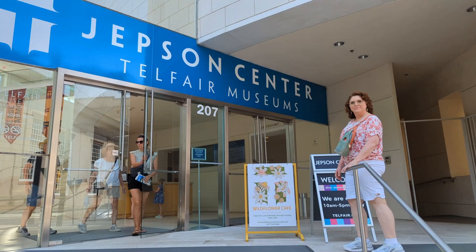Hey guys, Chris with Nichols Retirement Empire. It was really hot last week, so me and Tammy decided to go to a museum. We went to the Telfair Jepson Center. There are three museums with the Telfair Museums that you can go to downtown, and it's a great place to go when it's just too hot outside.